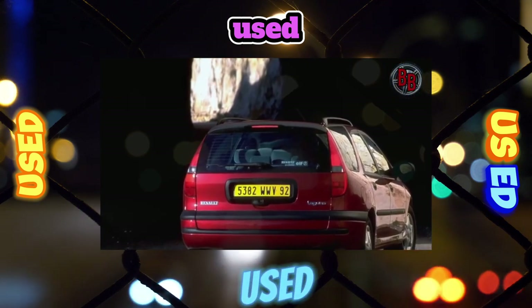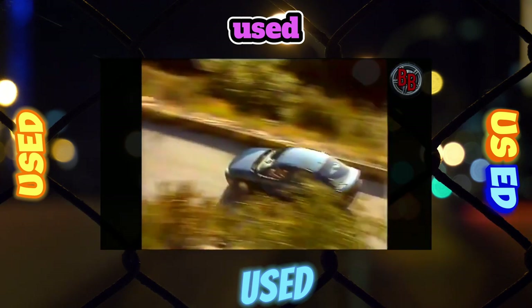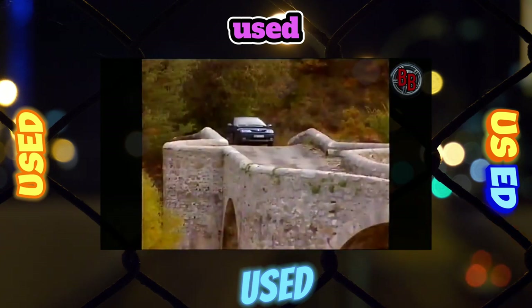The trunk of the Nevada station wagon is one of the largest among its classmates, with a volume of 830 to 1850 liters.